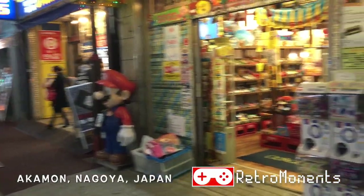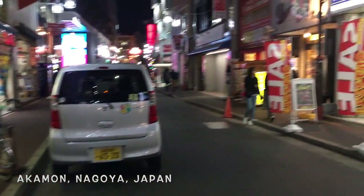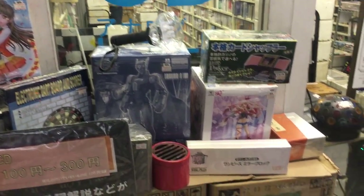What's up guys, Adam Retromoments here standing outside SuperPotato — but that's not what we're checking out today. We are going to K-House, and here it is. It's more of an authentic-looking store here in Japan.